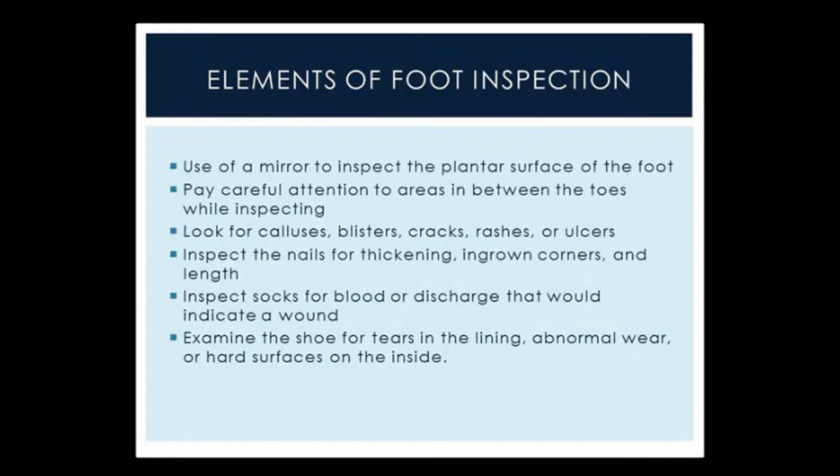Calluses in particular create increased pressure to the bottom of the foot and may be concealing ulcers or seroma formations which can later turn into abscesses and develop into a diabetic foot ulcer. Inspection of the nails is also important — in particular thick and ingrown corners, and keeping the length of the nails short. Longer nails can traumatize the contralateral limb, and thickened nails have a propensity to develop ulcerations along the nail bed and along the surfaces of the toe.